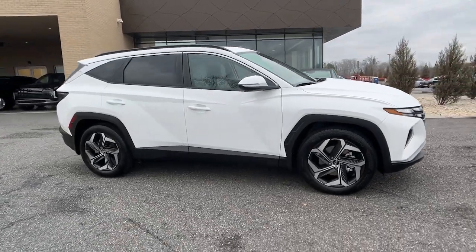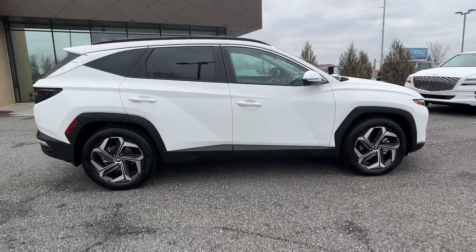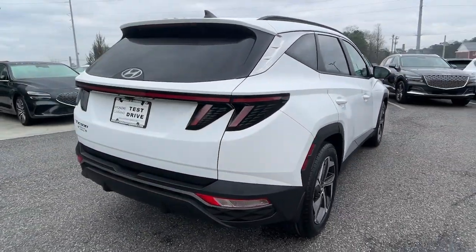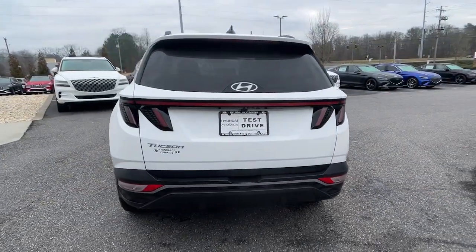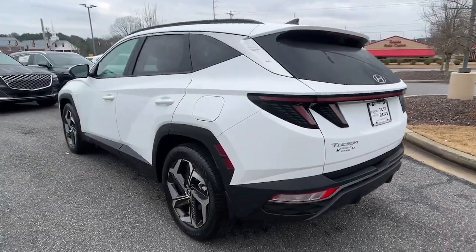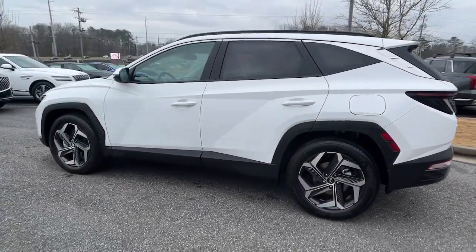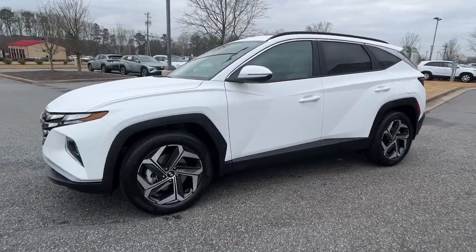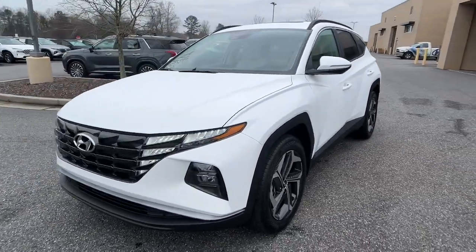Enjoy the view of this 2023 Hyundai Tucson. Take your daily drive to a higher level of comfort and quality with this well-built, well-equipped Tucson. Standard high-tech touchscreen infotainment, standard driver assistance features, and an upscale feel make this stylish compact crossover stand out from the crowd.